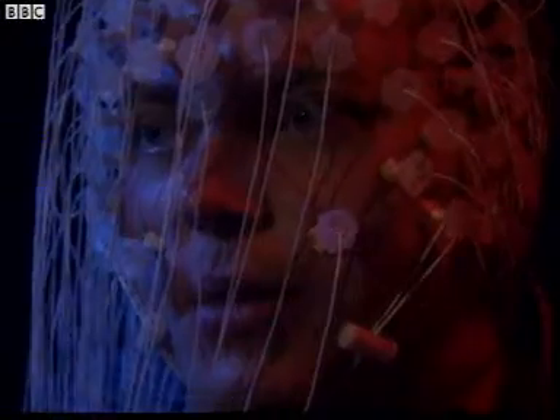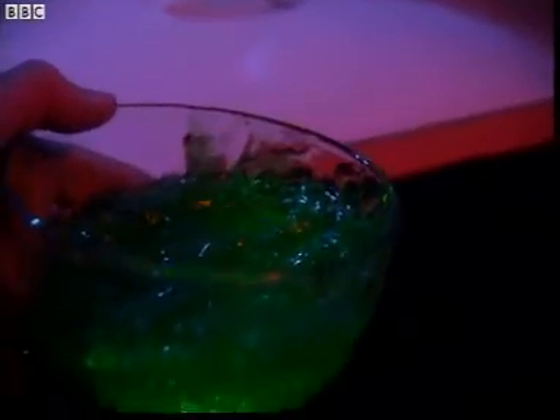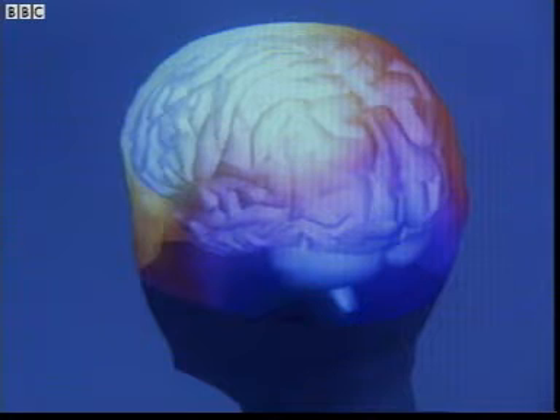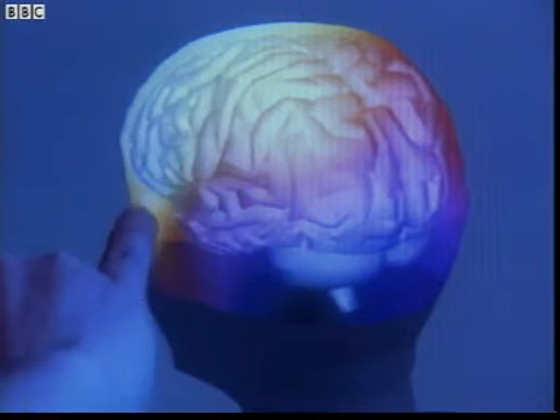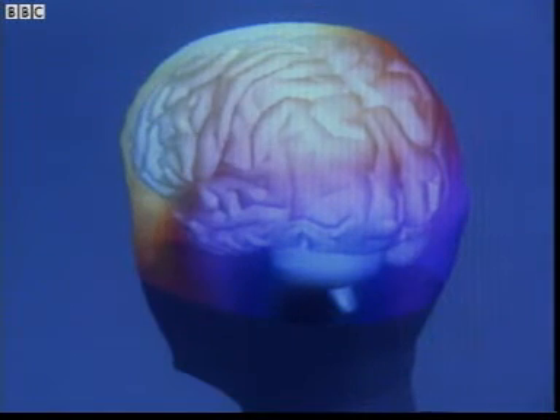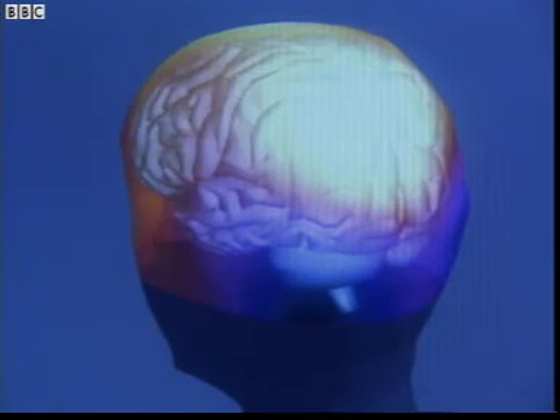Now let's look at touch. Reach forward with your right hand. Oh, slime! Now let's see what happens. We're looking here at the left side of your brain. The left side of the brain is where touch is first registered. The brain has to think about what it's touching to work out whether a reaction is needed.